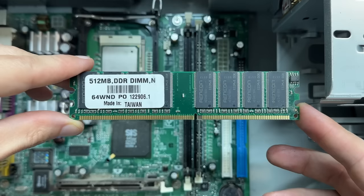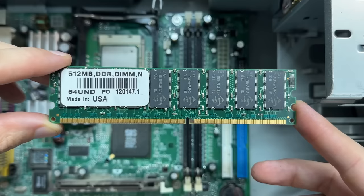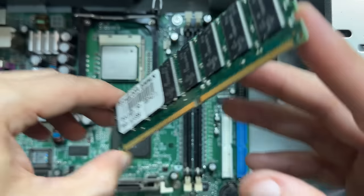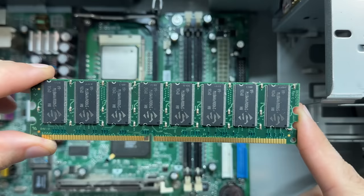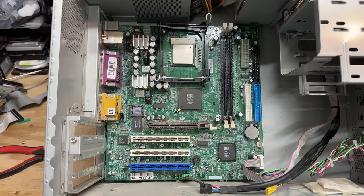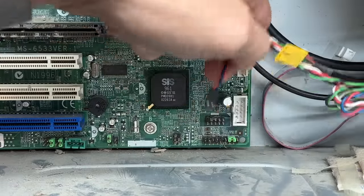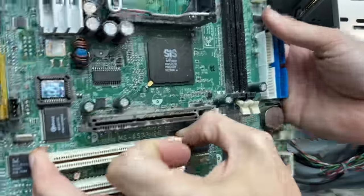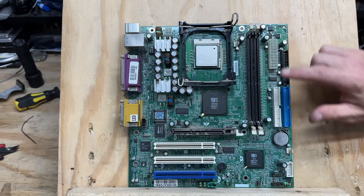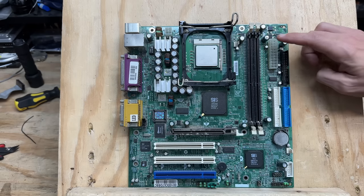We've got a 512 megabyte stick of DDR1. The next one is from a different manufacturer, although it has a very similar label — that's very interesting. That gives us a total of one gigabyte, a very comfortable amount of RAM for this time period. Let's get that motherboard out and address that sketchy cap. That seems to be the only visibly bad cap on the entire board. It's not economically practical to proactively replace them all, so I'm just going to replace the one that's obviously bad.